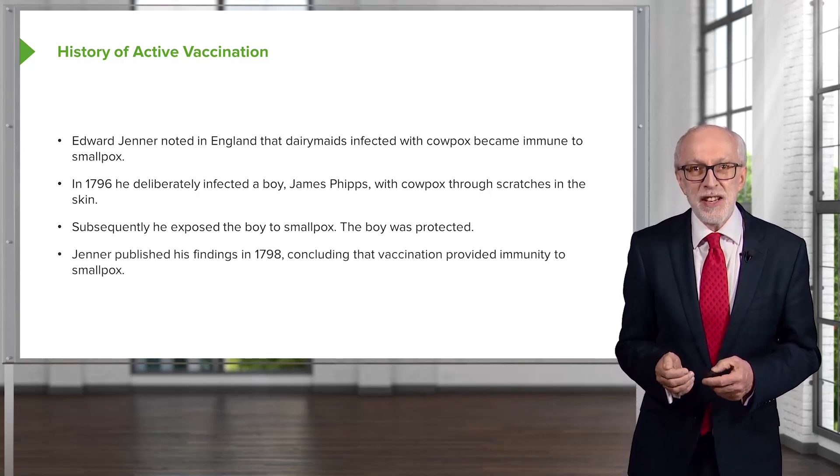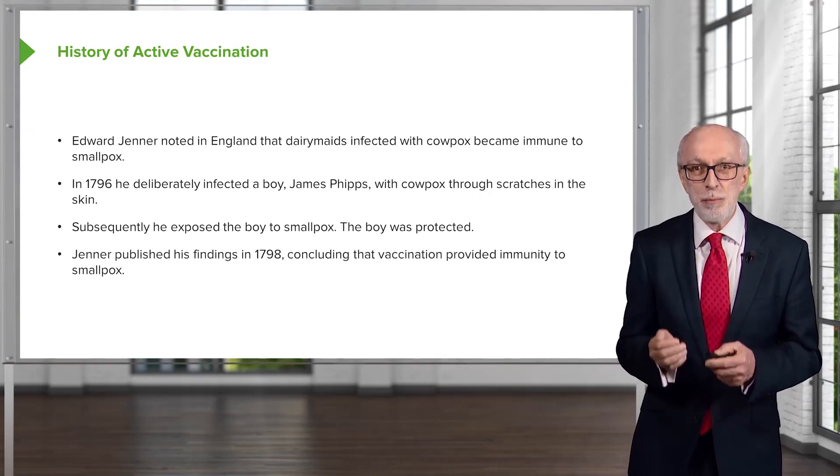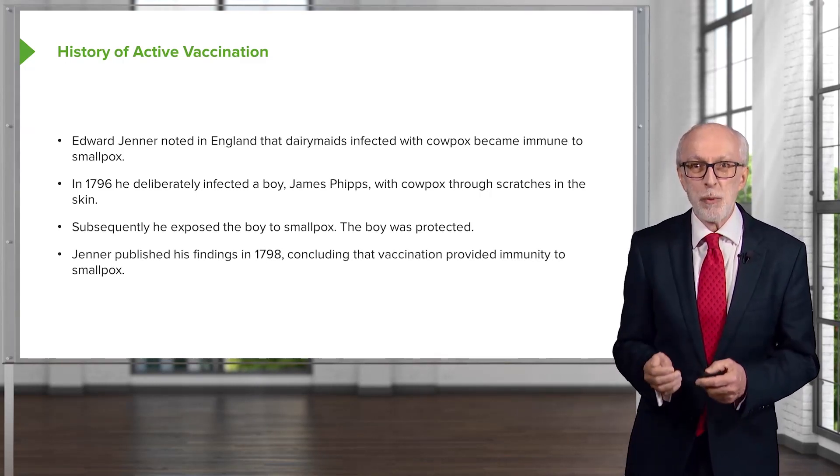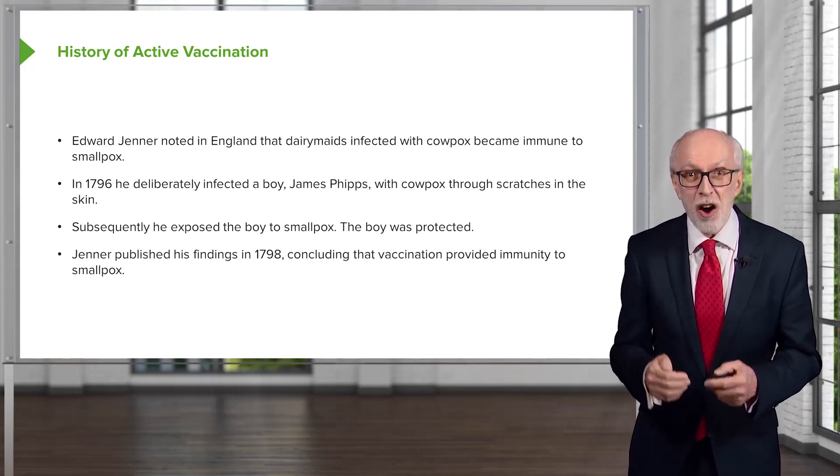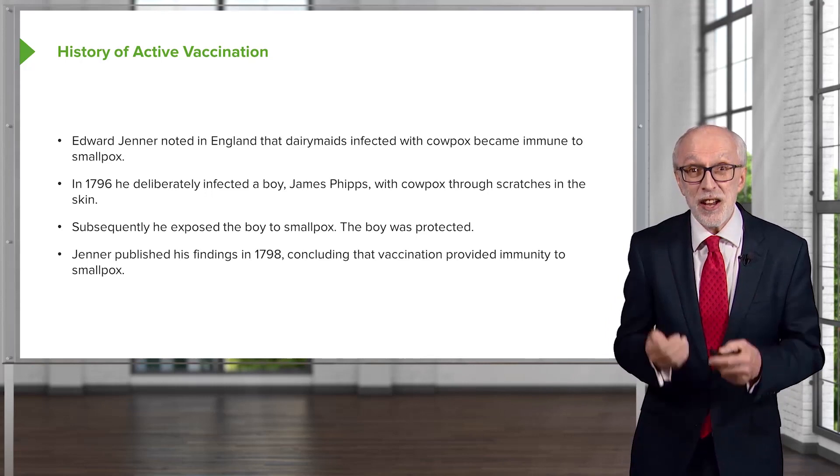Jenner published his findings in 1798, concluding that vaccination provided immunity to smallpox. And this really laid the foundations of modern-day vaccinology as we know it.